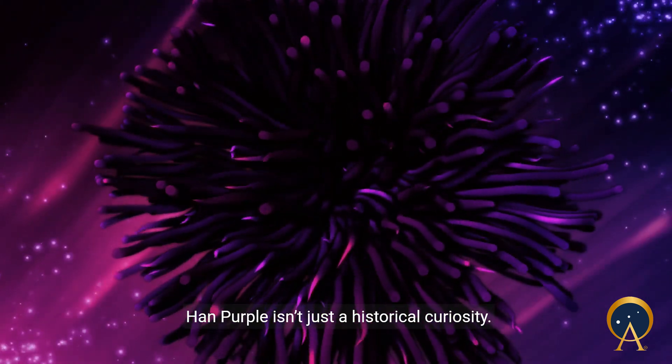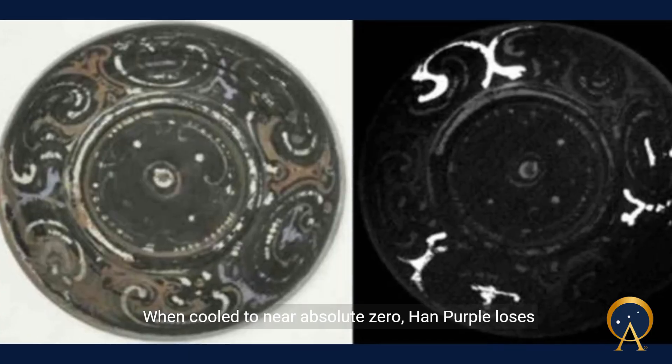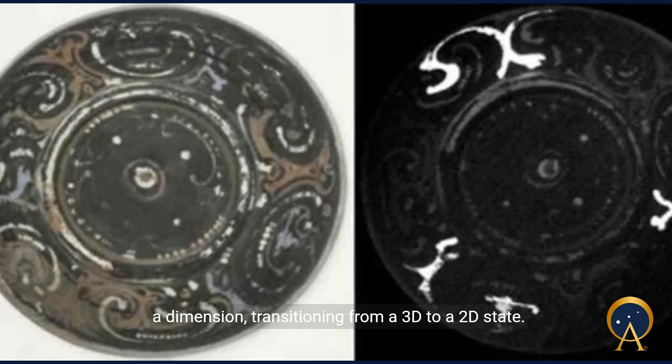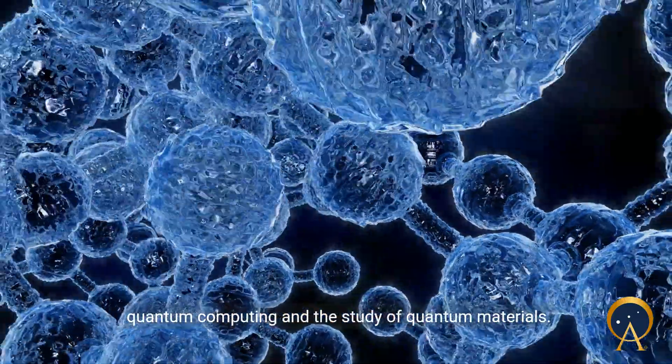Han purple isn't just a historical curiosity. Modern scientists have discovered it has unusual quantum properties. When cooled to near absolute zero, Han purple loses a dimension, transitioning from a 3D to a 2D state. This discovery has significant implications for quantum computing and the study of quantum materials.